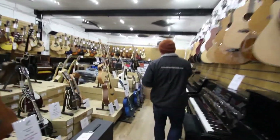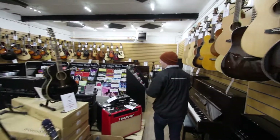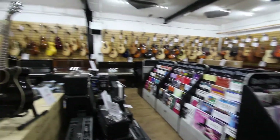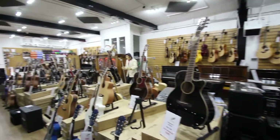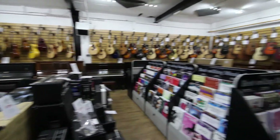We've also got a music section down here as well. We keep a fair selection of music and the Blackstar amps. We've got a few other amps kicking about as well. We've got a few deals on some Supro amps just now, and a few other bits and pieces.